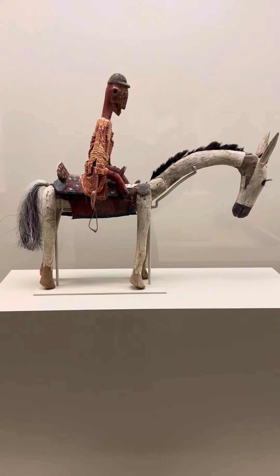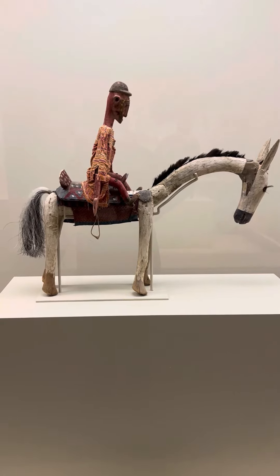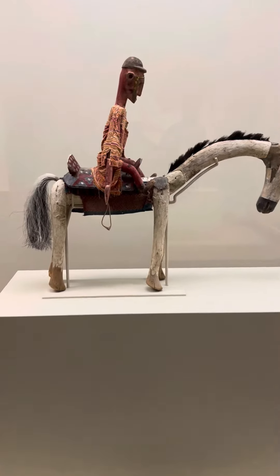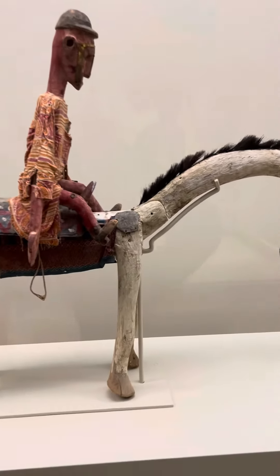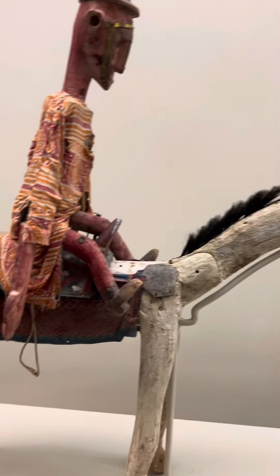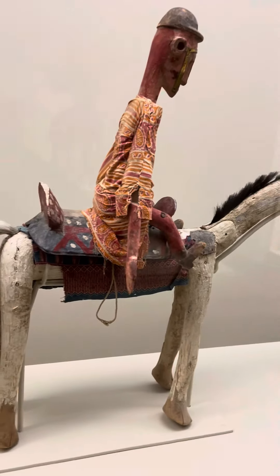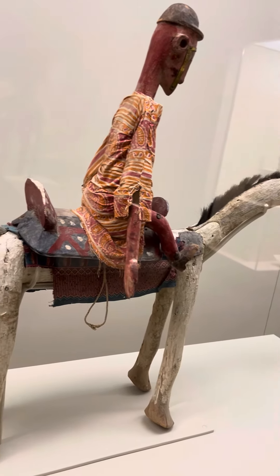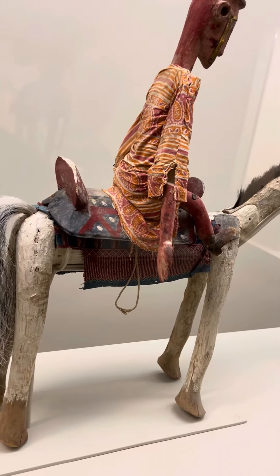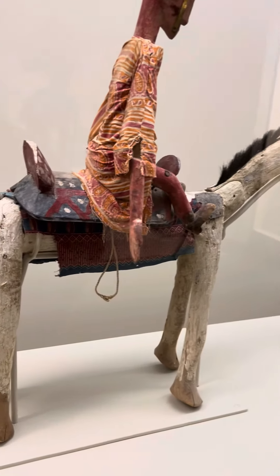The person operating the puppet would stand behind a curtain or a cloth. You can see that the joints move — right here they could raise and lower the neck. They can move the arms on the person sitting in the saddle, and his feet can go up or down along the stirrups.